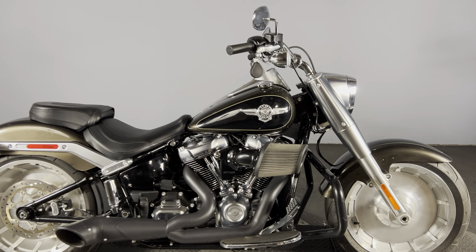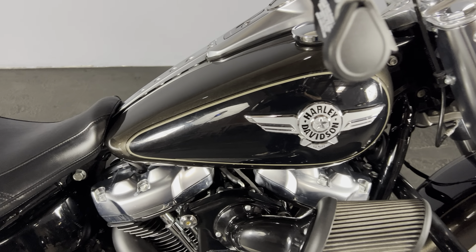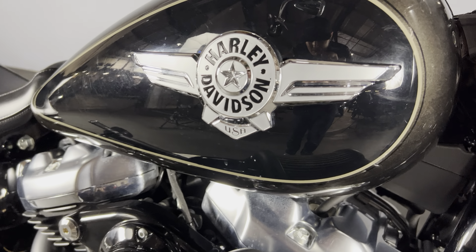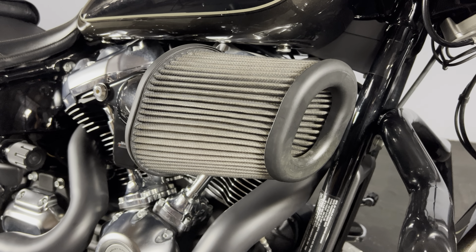We're looking at a 2020 FLFBS Fatboy Special in the beautiful two-tone River Rock Gray and Vivid Black. It features Harley-Davidson badging on the tank and an upgraded Screaming Eagle high-flow exhaust.